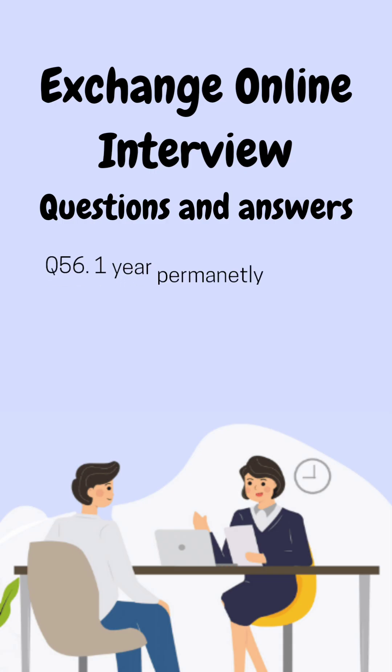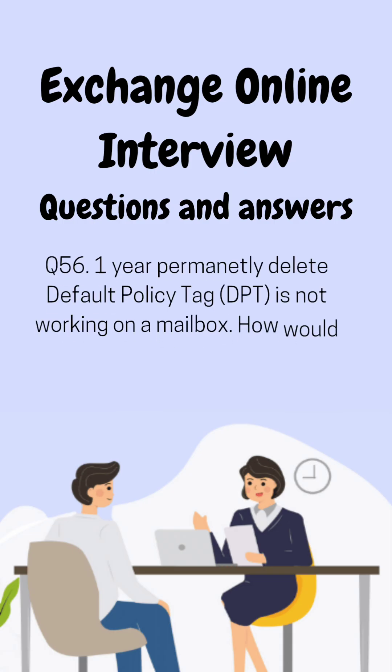Question 56. A mailbox has a one-year permanently delete default policy tag applied, but the emails are not getting deleted. How would you troubleshoot this issue?